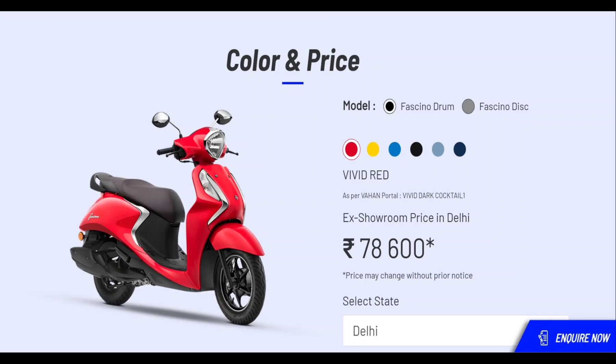Let's see the red color. This price is $78,600, and this price is $100,000.